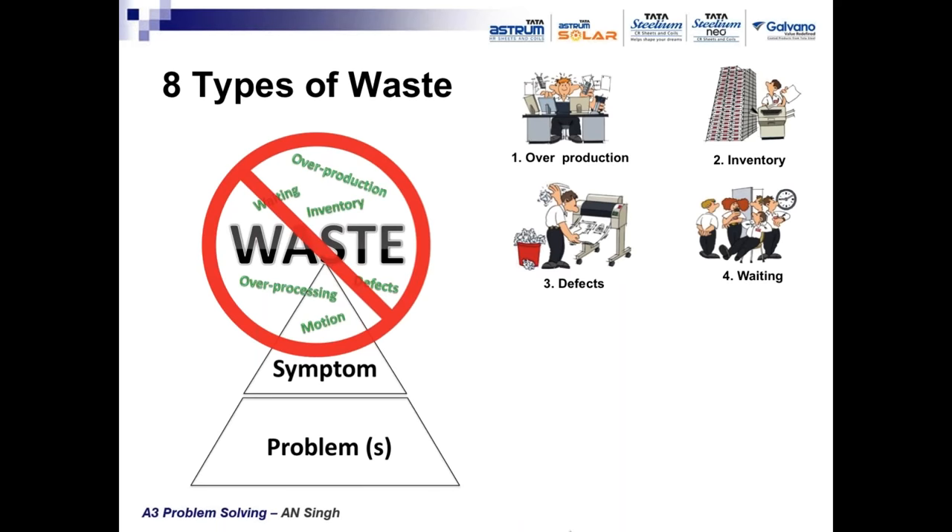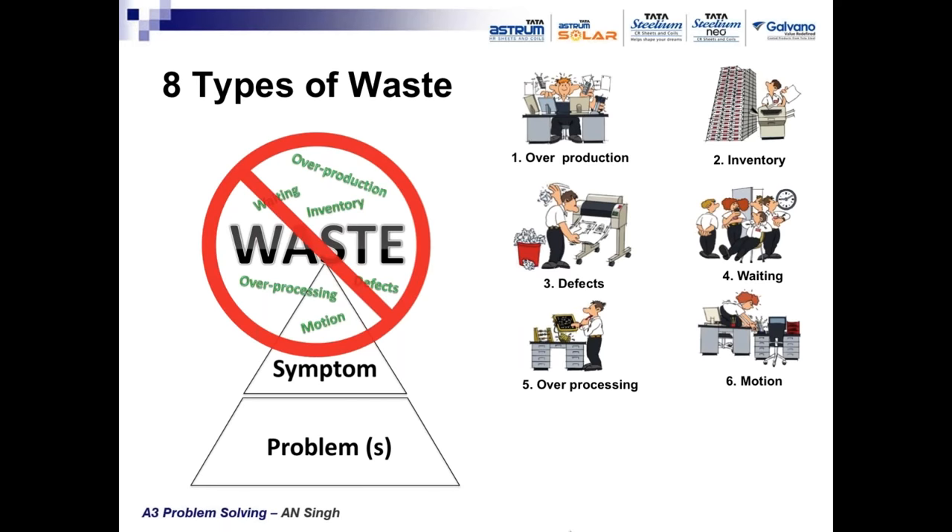Waiting waste occurs in various combinations — information is missing, or the machine is under breakdown. Fifth is over processing — because of traditional methods we follow old steps without checking whether all steps are essential. Process analysis may reveal several steps can be improved, eliminated, or combined. Sixth is motion waste — bad design of machines or layout causes ergonomic problems, requiring operators to bend, stretch, and strain, causing fatigue. Under fatigue no operator can produce quality.